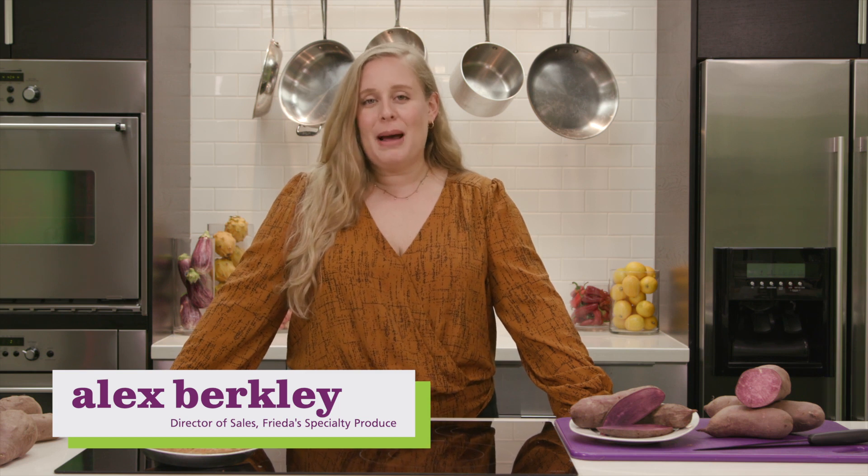Hello, my name is Alex Berkley and I'm the Director of Sales here at Frida Specialty Produce. I also happen to be the eldest granddaughter of our founder Frida Kaplan. Welcome to our Fear No Fruit series where we fend off fear the best way possible by teaching you about Specialty Produce.